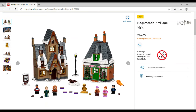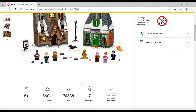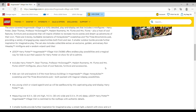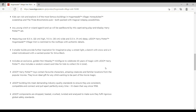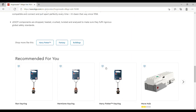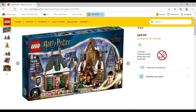One of my favorites is the Hogsmeade Village Visit at £69.99 — you get the Three Broomsticks and Honeydukes, set number 76388. For some reason the page isn't showing the piece count but the box says 851 pieces, and there are seven minifigures. Then Hogwarts Wizard's Chess, £64.99, set number 76392, 876 pieces, four minifigures — one of which is the gold minifigure. It also comes with chocolate frog cards as random inserts, so you could end up with multiples of the same card.